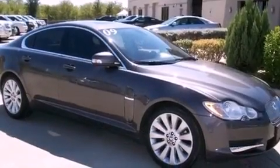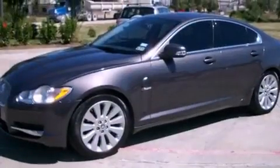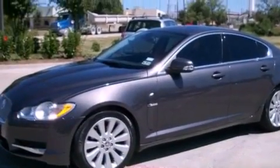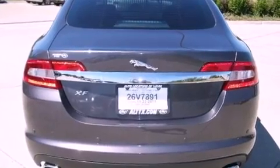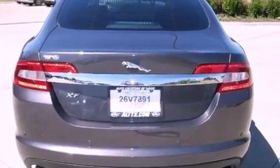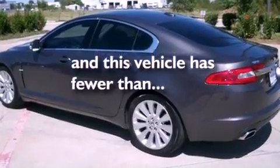Its top features include a heated steering wheel, a glass-powered moonroof, a navigation system, commercial-free satellite radio, leather seats, alloy wheels, a security system, a low-tire pressure indicator, and air conditioning with automatic climate control. And this vehicle has fewer than 29,000 miles on the odometer.